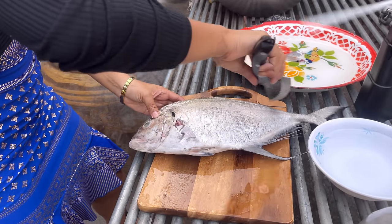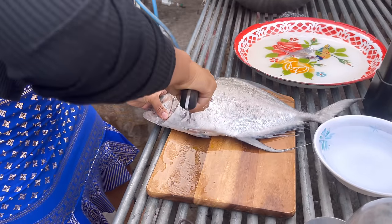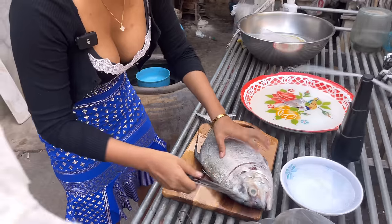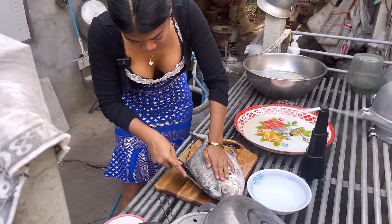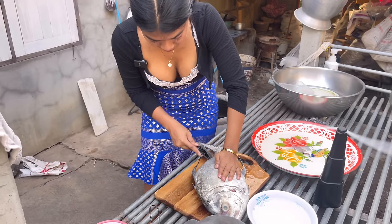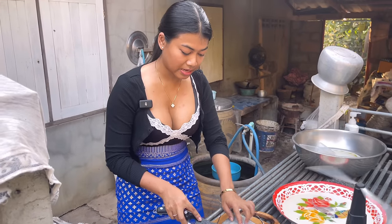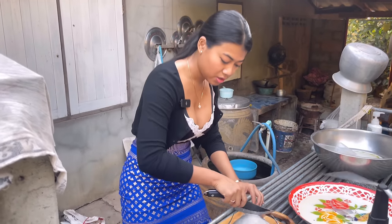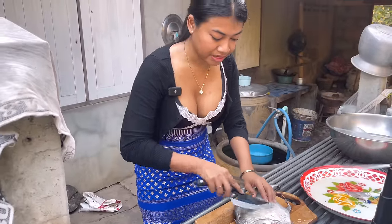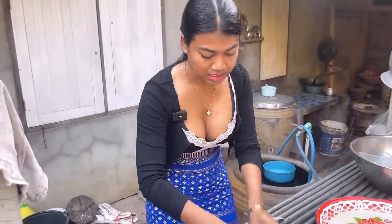I'm going to cut between here. Watch out for your finger! I forgot to mention — if you have fish scales, you use this to get rid of them. I already did that in advance, but as you can see it's all gone. You don't want to eat the scales.